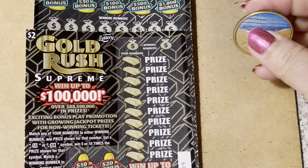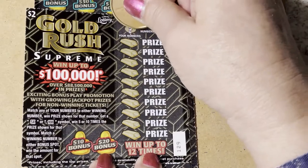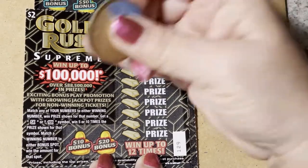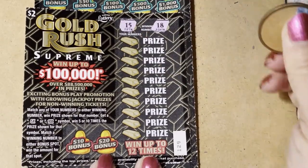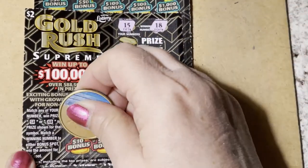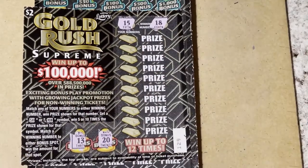Let's do ticket 129. We'll start up at the top with the two winning numbers — we have 15 and 18. And then we'll look at the bonus numbers: 13 and 20.